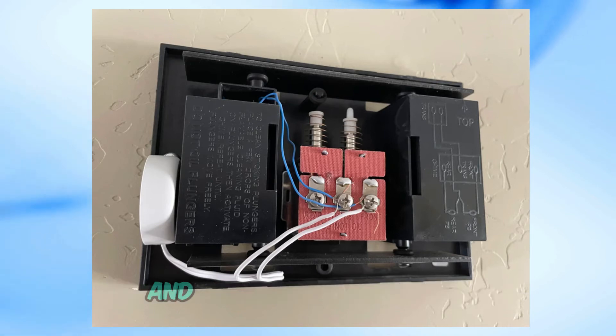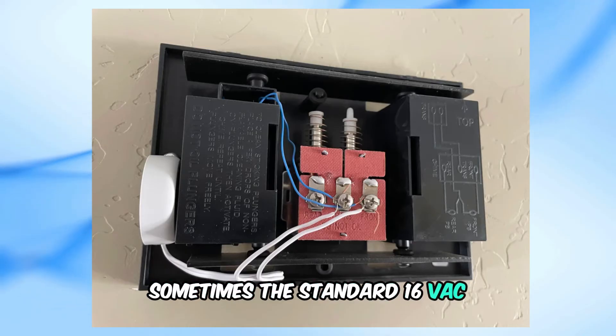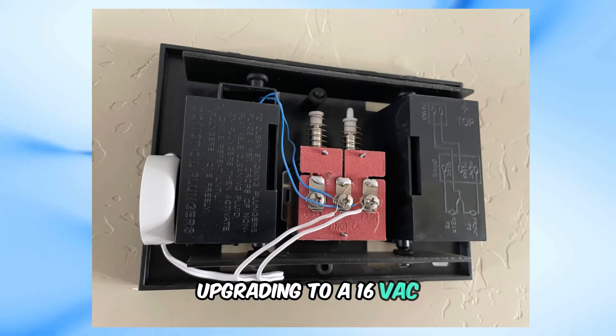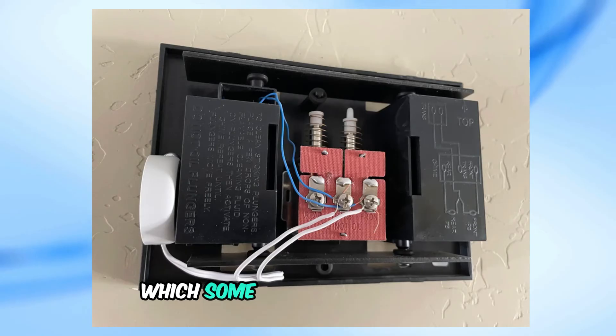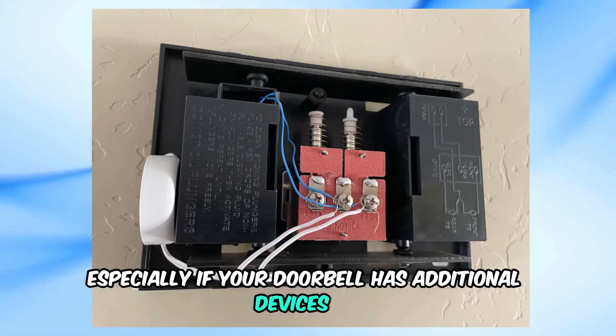Speaking of transformers, sometimes the standard 16VAC 10VA transformer isn't powerful enough. Upgrading to a 16VAC 30VA transformer can provide more current, which some users find necessary, especially if your doorbell has additional devices on the circuit.